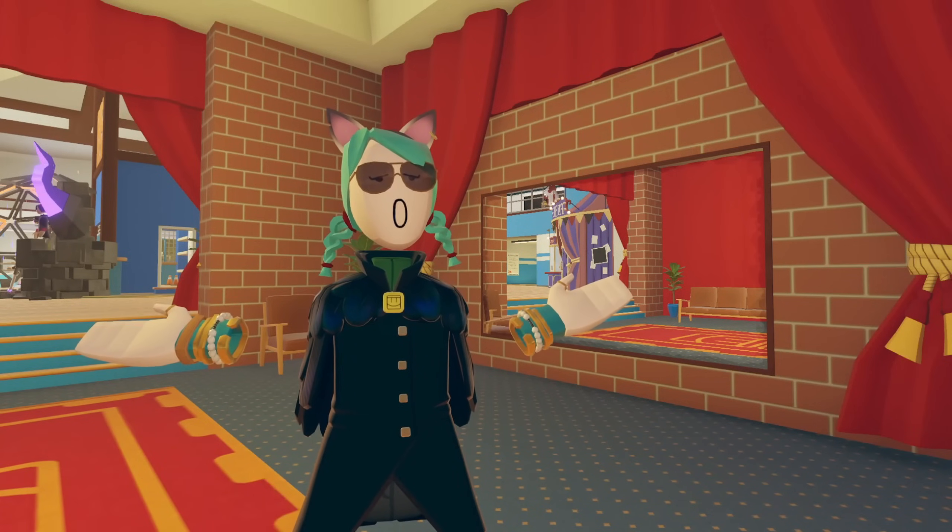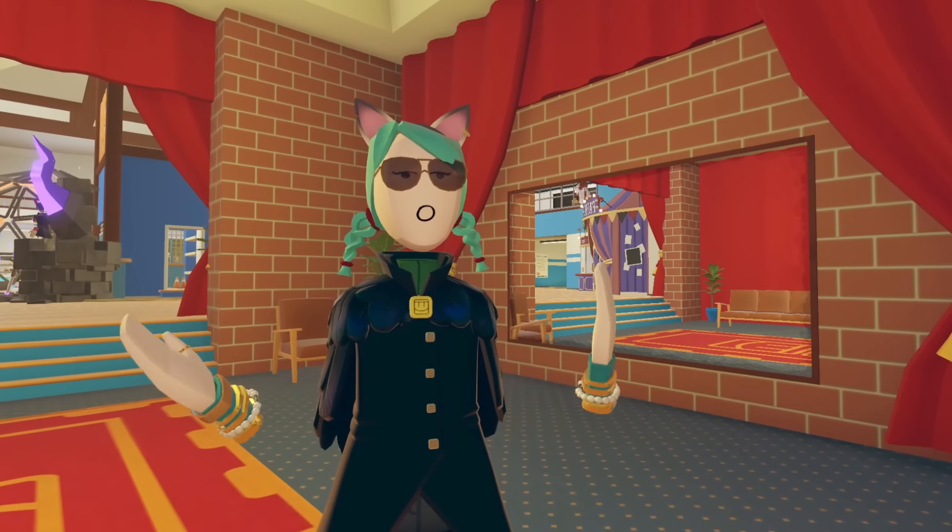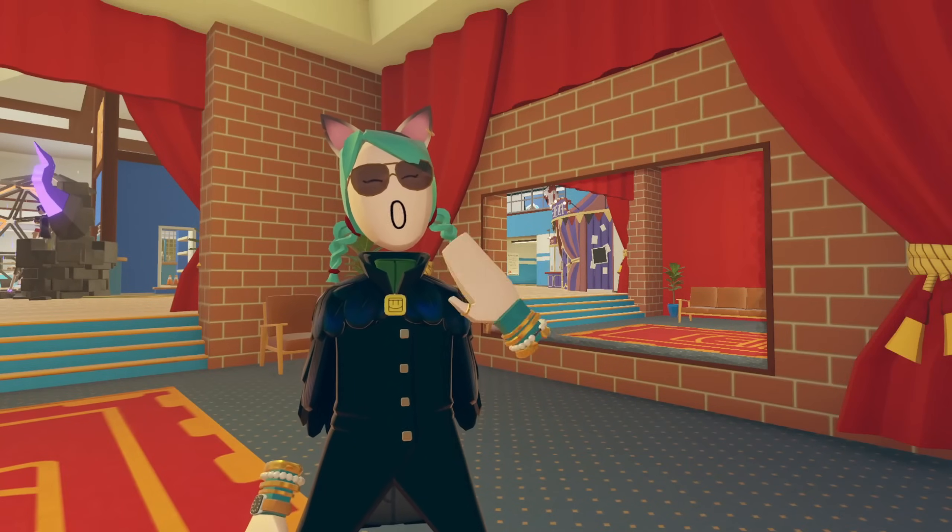Let me know in the comments what the worst decision you've ever made while playing Rec Room is. And if you want to watch another video, I put one up on the screen here — you're really going to enjoy this one, promise. So I'll see you over there.